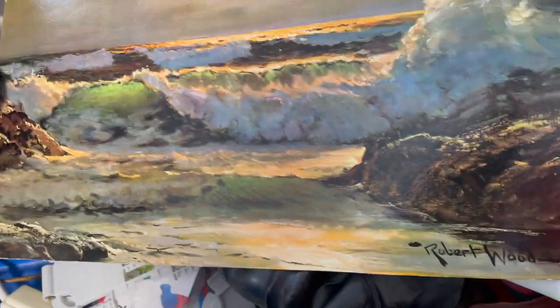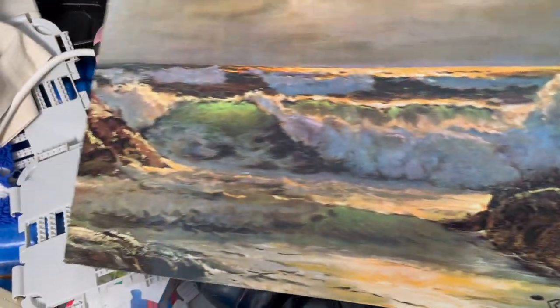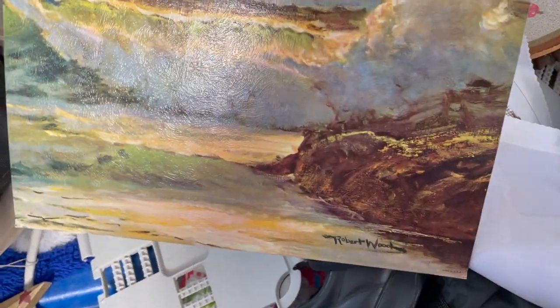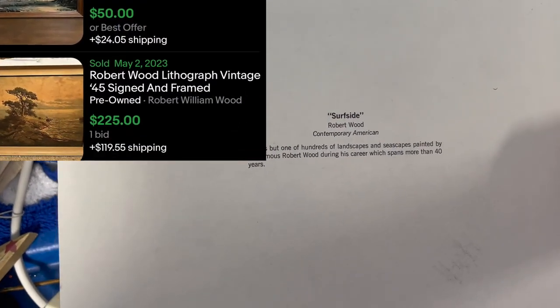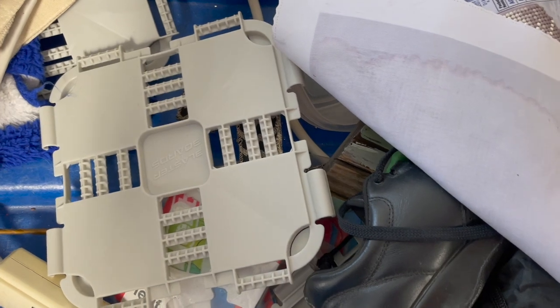Here is some Robert Wood artwork prints. I looked up comps on these, and some of his pieces actually do go for decent money. However, these were not as popular, so I did not pick them up.